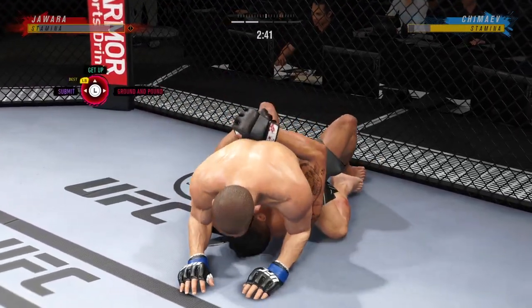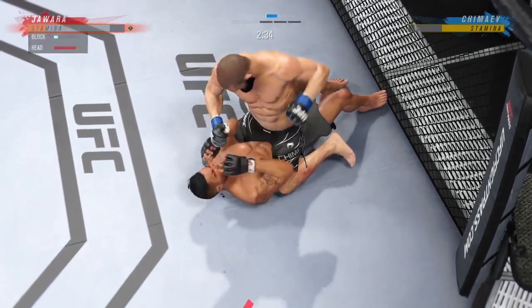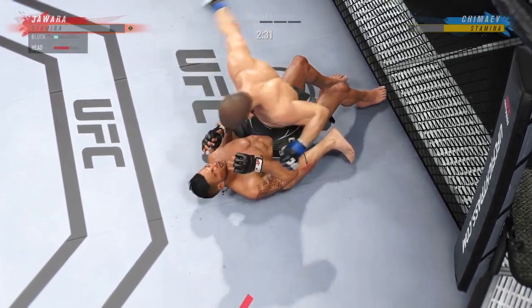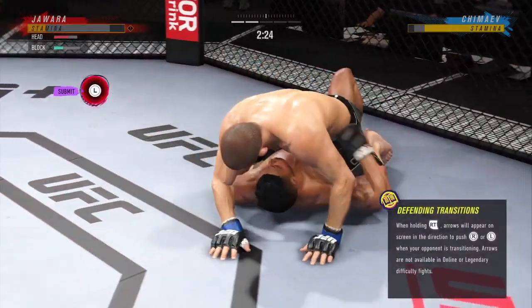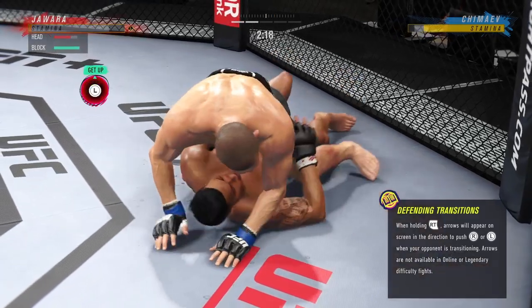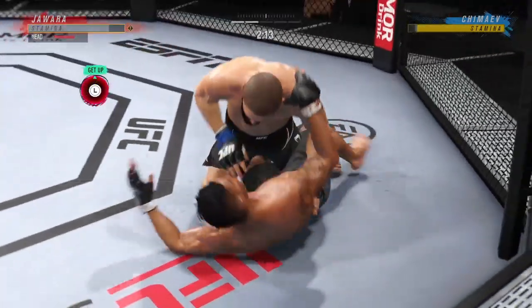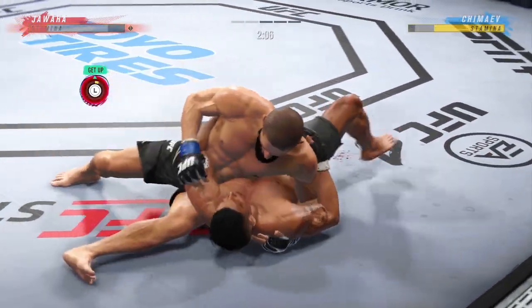What a fantastic sweep. Man, this is some serious ground and pound. He's trying to put this dude's head through the canvas. He's one of the better ground and pound fighters we have in the entire UFC, and you're seeing why.